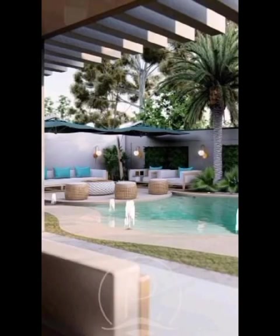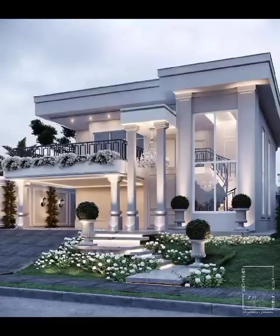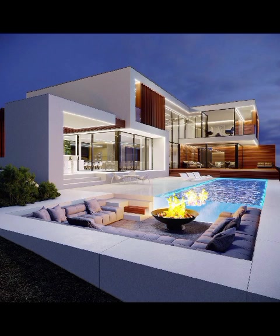So sit back, relax, and let's take you on a visually stunning tour of luxury home front elevation designs. Get ready to elevate your decor game with Decor Craze — your ultimate home decor destination.